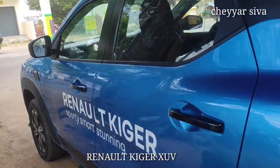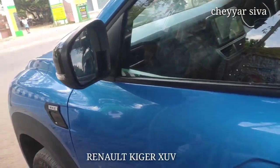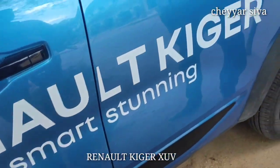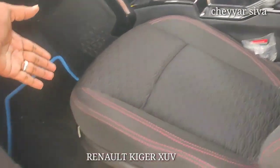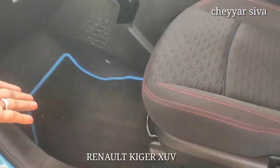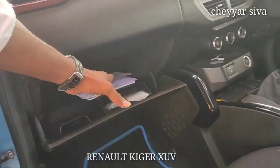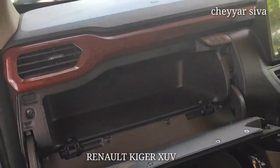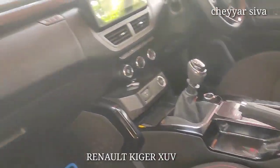There are stylish alloy wheels — all high-grade wheels. The ORVMs are foldable. You can also adjust the interior trim. The interior has a storage box, cool drink holder, and water bottle storage. The top-end has 4 airbags on the steering and dashboard.